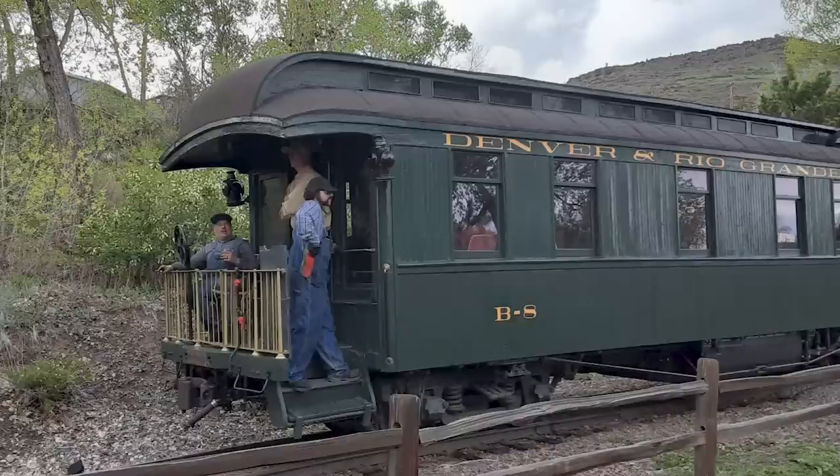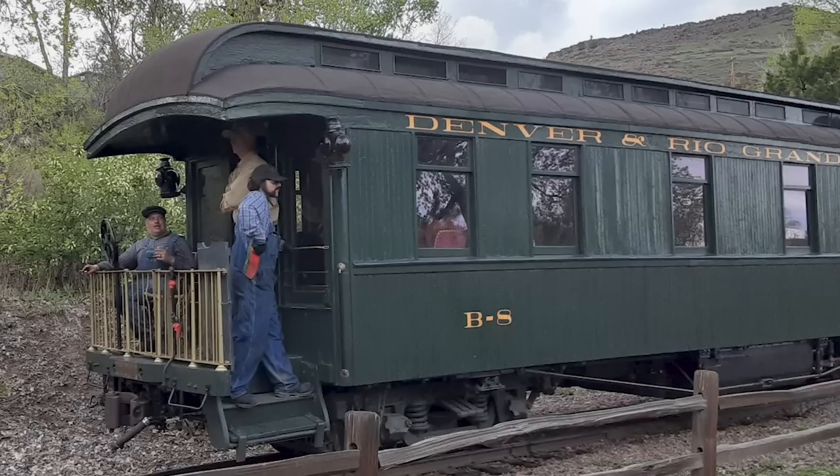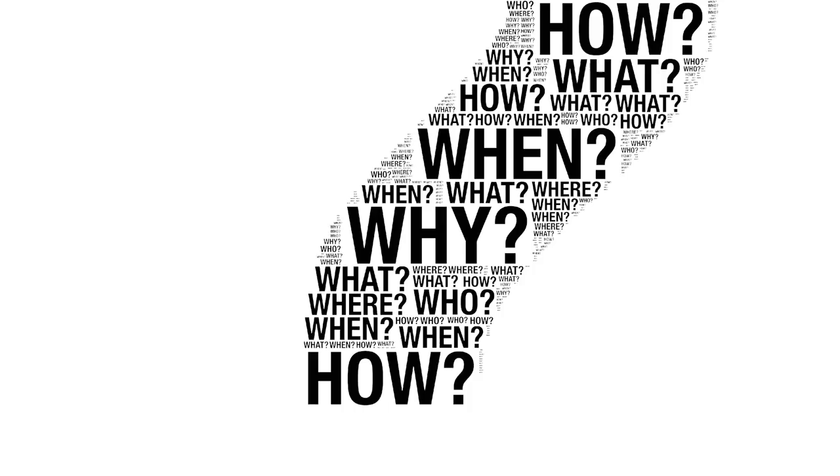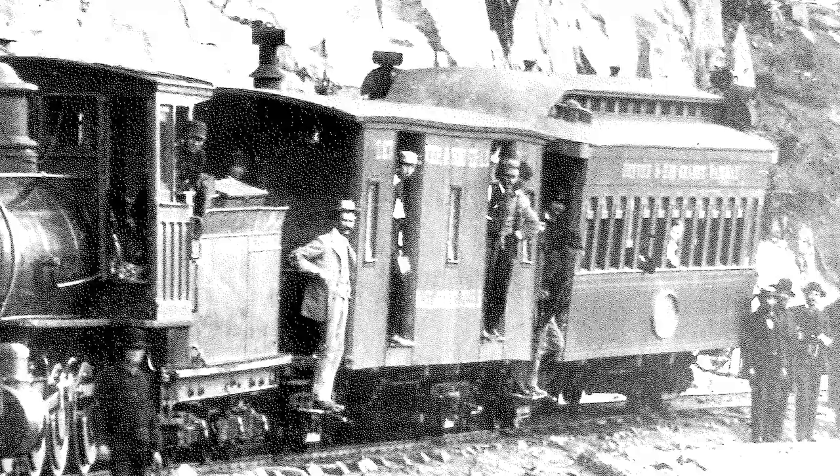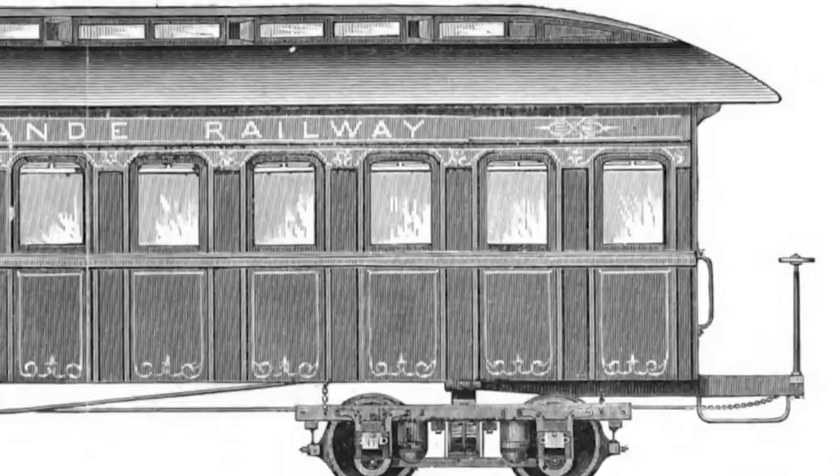Business car B8, otherwise known as business car K, did not start out looking anything like it does today. Instead it began life in the 1870s with the specifics a bit blurred. Very little documentation survives from the earliest years of the Denver and Rio Grande, Colorado's pioneering narrow gauge railroad. Thus exactly what the car originally looked like and when and where it was built remains subject to ongoing research and interpretation. Some accounts suggest that it was originally a baggage car carrying the number one, while others suggest it was a coach numbered four.